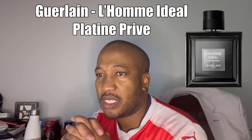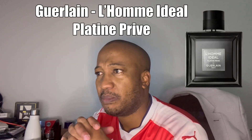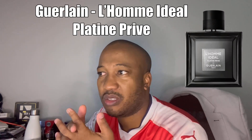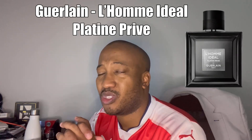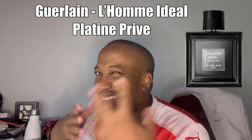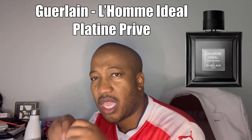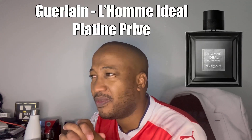Guerlain is a niche brand, but it's one of those niche brands sometimes positioned as a normal designer fragrance. In my neck of the woods, I easily find it in main retail outlets, as compared to other niche fragrances that are very difficult to find. The bottle here is the classic Guerlain L'Homme Idéal range style — that square bottle with a very beautiful, timeless design. I like it a lot.